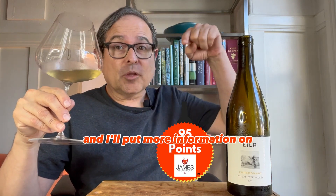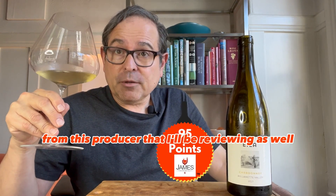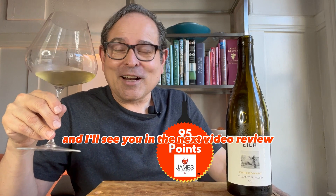I'll put more information on the producer down below. Questions and comments, please leave there. I also have some Pinot Noir from this producer that I'll be reviewing as well. Thank you for watching and I'll see you in the next video review.